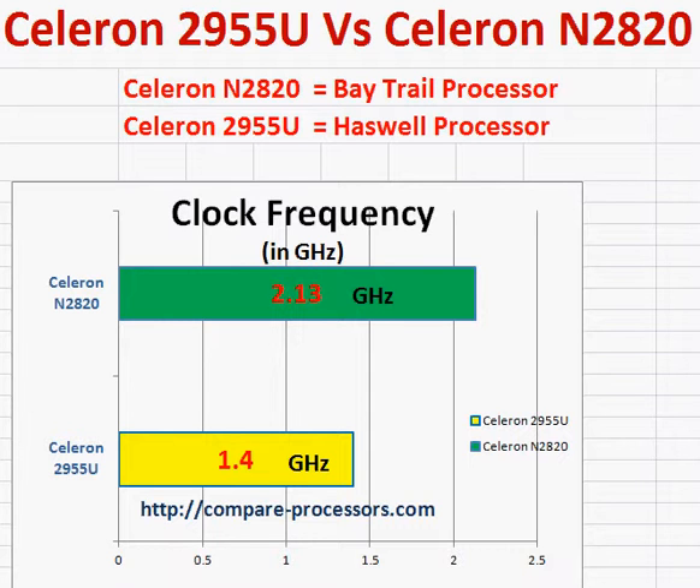But the Celeron 2955U is the regular Haswell processor, which you see in notebooks and high performance desktops.